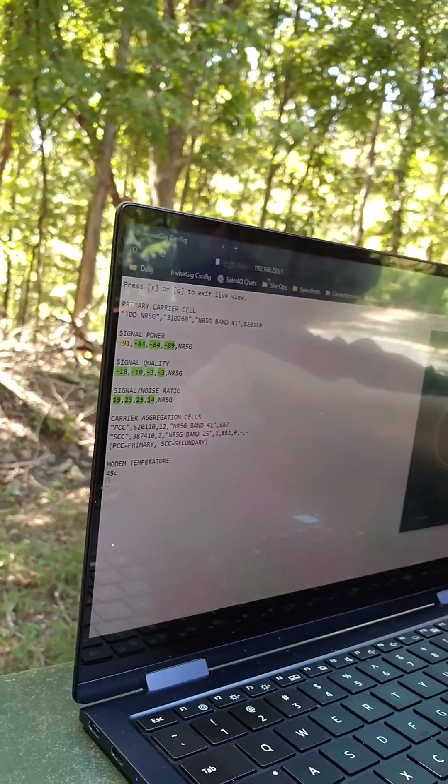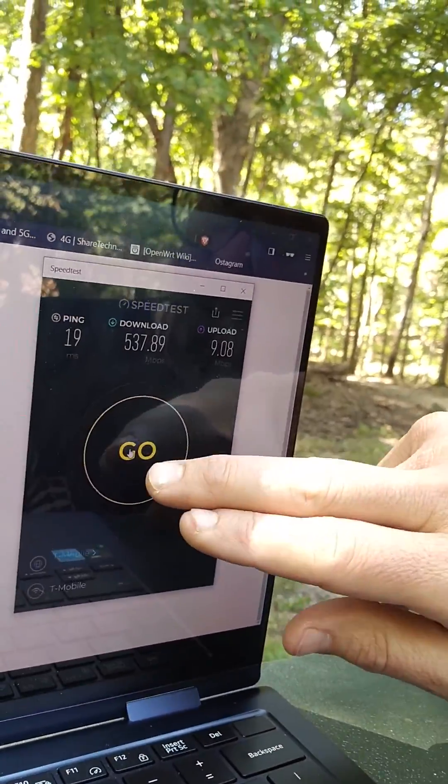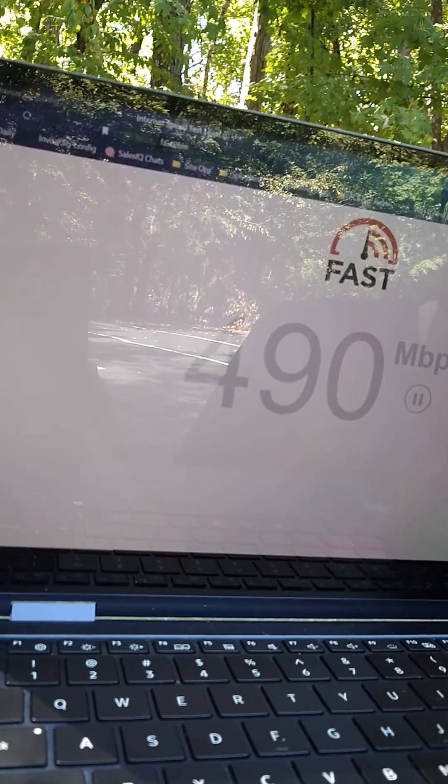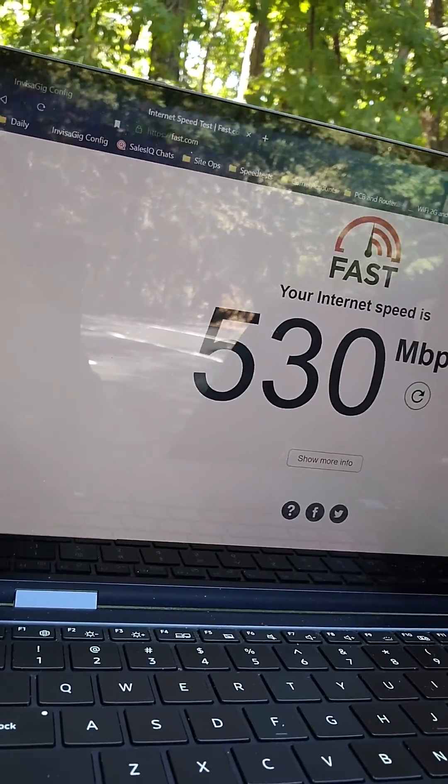We got really good signal metrics out here — it just happens to be really good. We're hooked up via Wi-Fi 6 to the router, to the InvisiGig 50, about the same thing: 530, 530. It's a custom antenna that we're building and testing right now. So far the tests are really good, and again it's just a drop-in antenna — pretty cool.